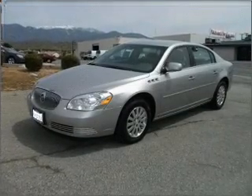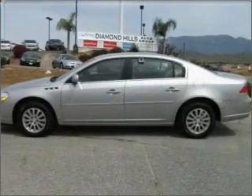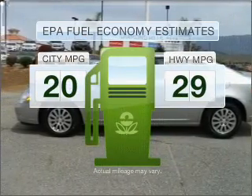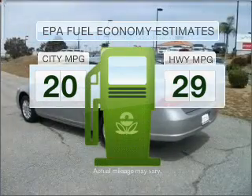Introducing the 2006 Buick Lucerne. If you're looking for a first-rate auto, this one could be yours today. Low emissions and the good fuel economy offered in this vehicle are important to you and to the environment.